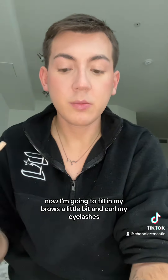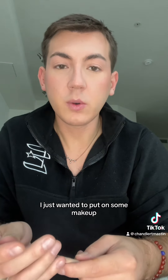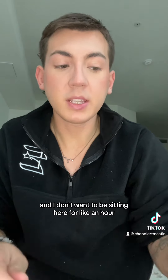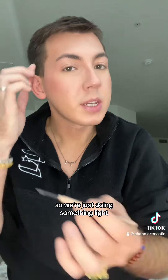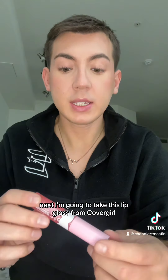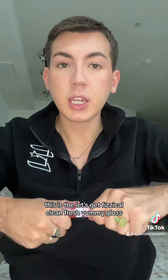Now I'm going to fill in my brows a little bit and curl my eyelashes. I'm not really doing much today — I just wanted to put on some makeup and not sit here for like an hour, hour and a half, so we're just doing something light. Next I'm going to take this lip gloss from CoverGirl — this is the Let's Get Physical Clean Fresh Yummy Gloss.